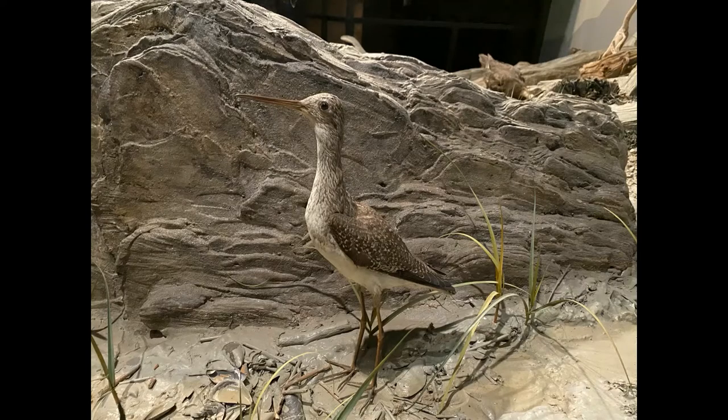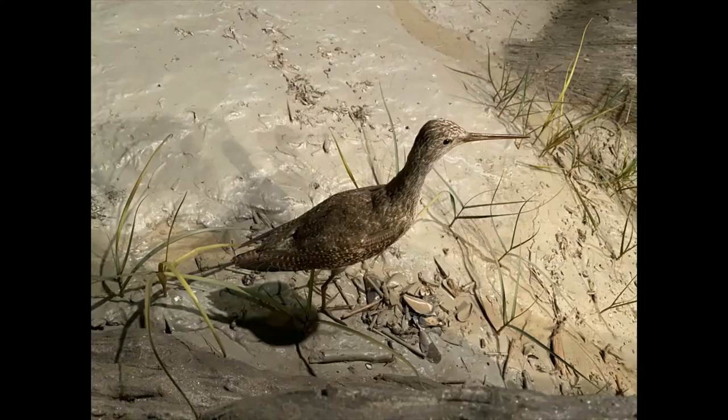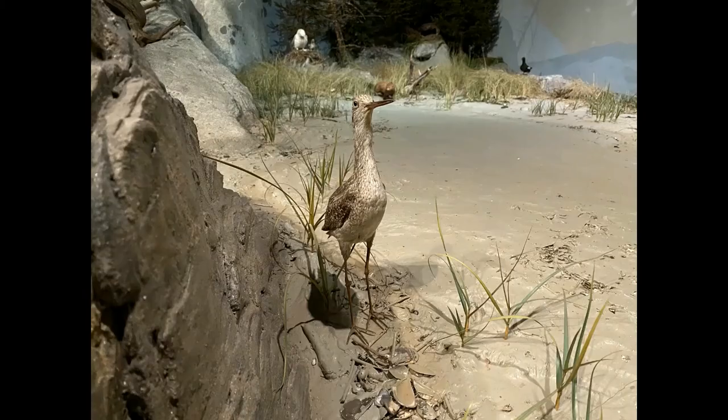The coastline is also the location for a large sandpiper called Greater Yellowlegs. A nest on the ground made from grass or leaves might contain four eggs. Both parents protect the eggs for about 23 days, and the young leave the nest soon after hatching.